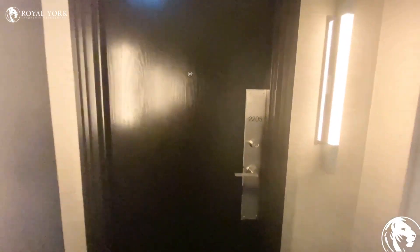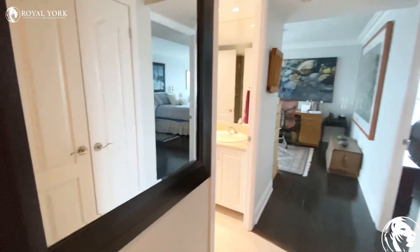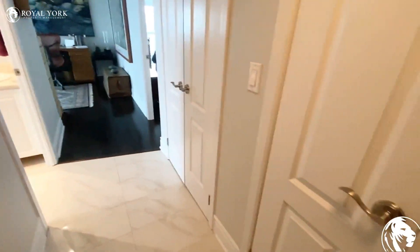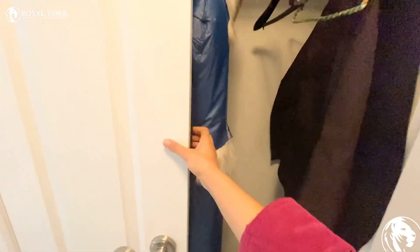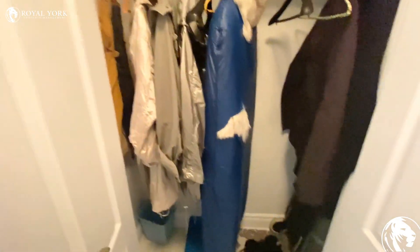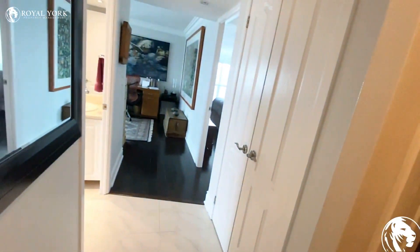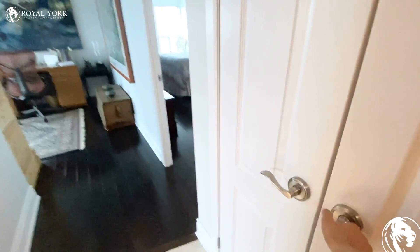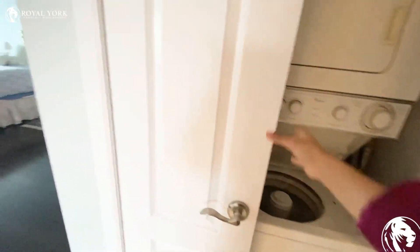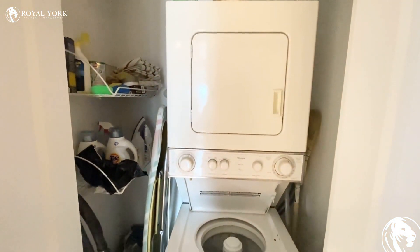Hello everyone, welcome to unit 2205, 8 Park Road in downtown Toronto. As you walk through the unit, we have a very deep closet here, and we have double doors and a laundry room.